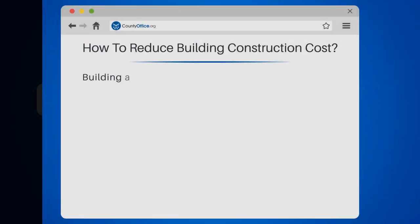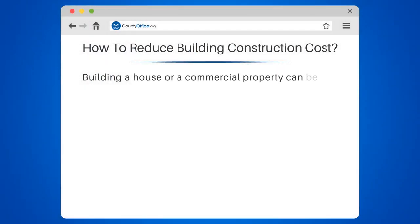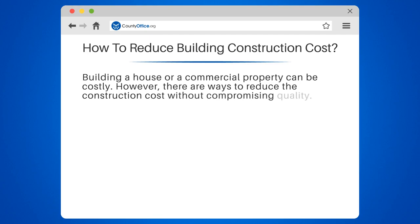How to Reduce Building Construction Cost. Building a house or a commercial property can be costly. However, there are ways to reduce the construction cost without compromising quality.